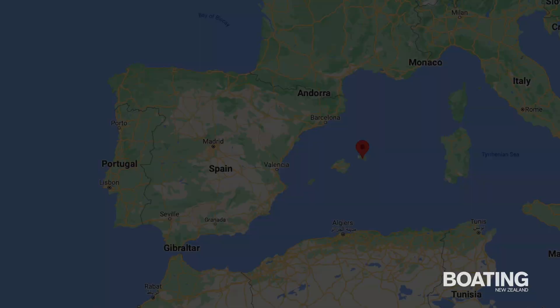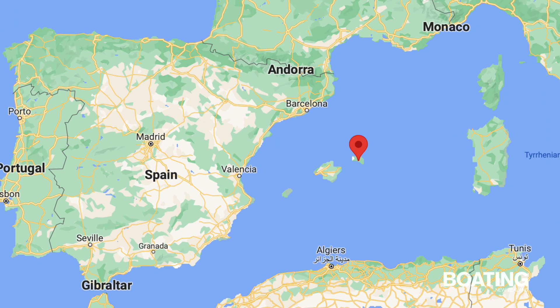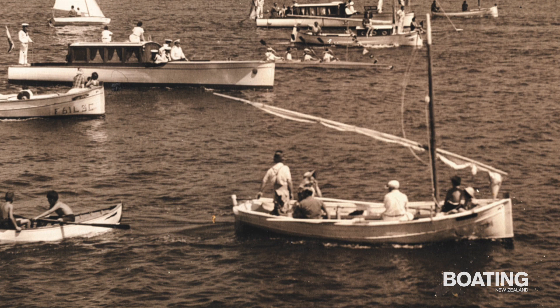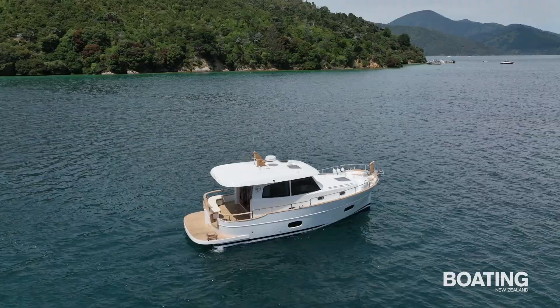Sascha Yachts are based in Menorca, one of the Balearic Islands off the coast of Spain. The original design of the Sascha Menorcan range was informed by the island's traditional fishing boats, known as llaüts. Developed over centuries, these traditional fishing boats are famous for handling the Mediterranean's short, sharp seas. Having operated for four decades, the design has been modernised to incorporate the best new developments in production moulding, hull optimisation and technology.